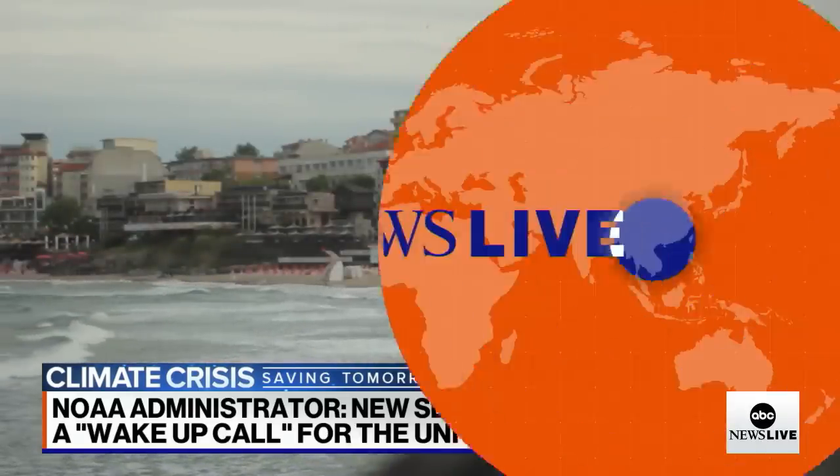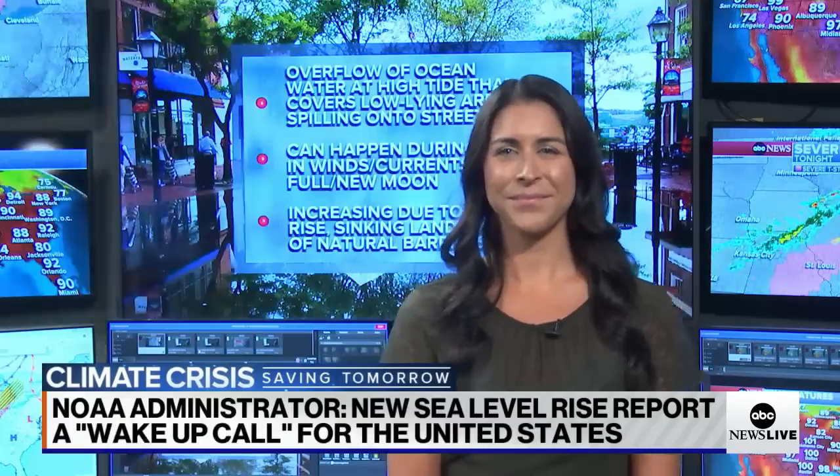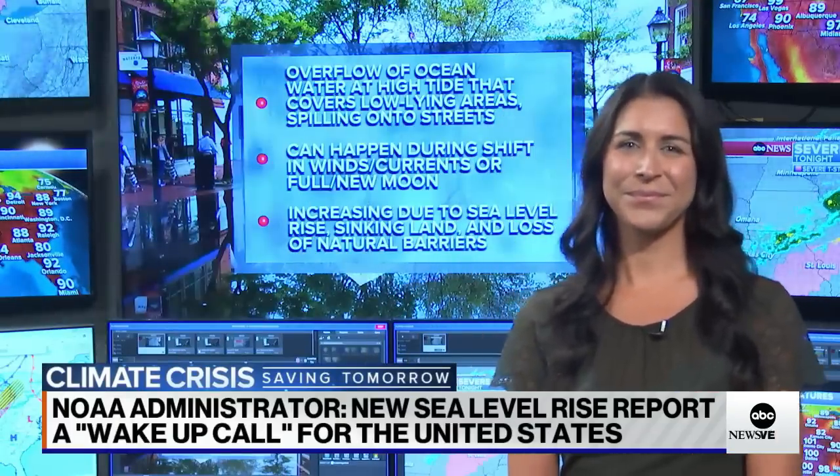To help us understand all of this, let's bring in ABC News meteorologist Melissa Griffin. Melissa, let's talk about high tide flooding becoming more common. What does this report mean and show us about what to expect in the coming decades?